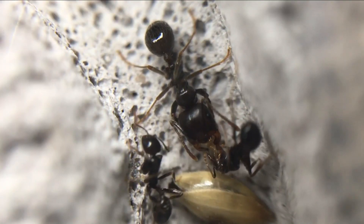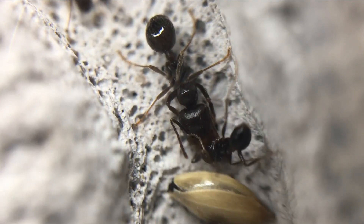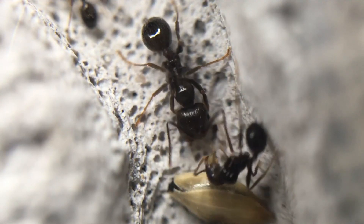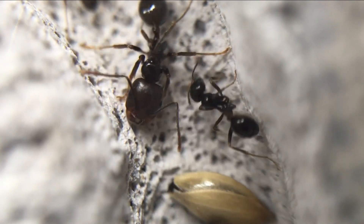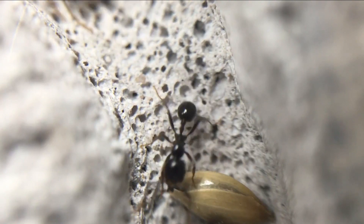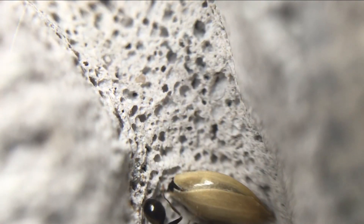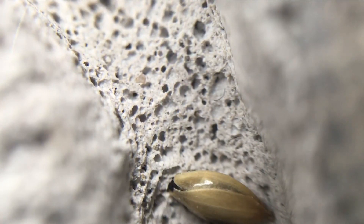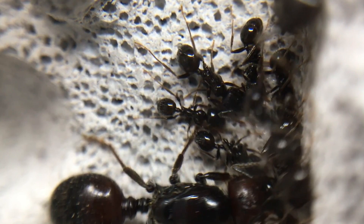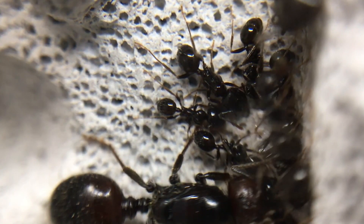I came across a very strange interaction between the media and minor worker: the media worker produced a small ball from its mouth and gave it to the minor worker. I thought it was an egg, but then I was just puzzled — it seemed more like a regurgitated piece of food that the worker had stored in her social stomach. I'd never seen this happen before and it was so interesting to observe. I can't wait for the day this colony produces its first major and eventually super majors.